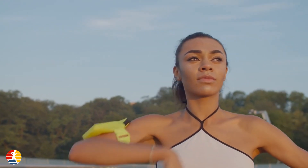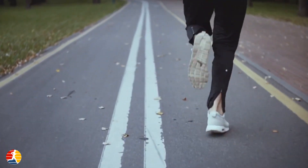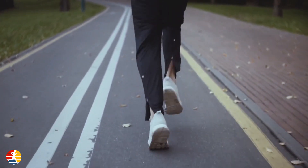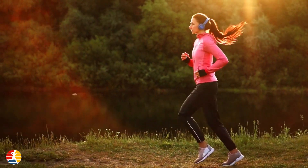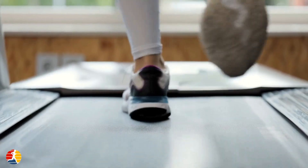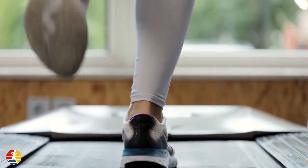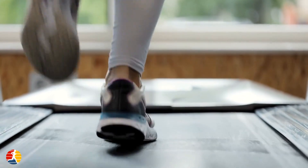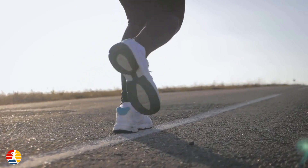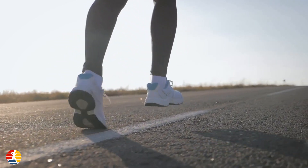Once you've established a running routine, focus on improving your running techniques. For proper breathing, breathe deeply through your nose and mouth and try to match your breaths to your strides. Maintain good posture with shoulders relaxed, chest lifted, and head up. There are three types of foot strikes — heel, midfoot, and forefoot — and most experts recommend a midfoot strike as it puts less stress on the knees and ankles. Aim for a cadence of 170 to 180 steps per minute to reduce injury risk and improve efficiency.